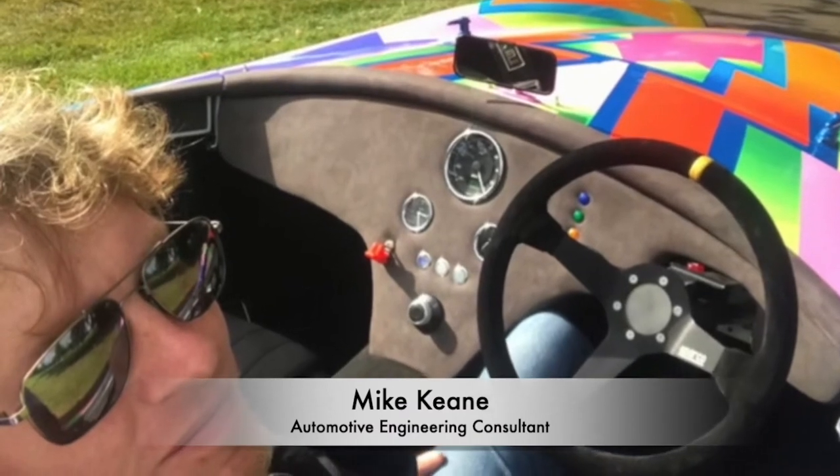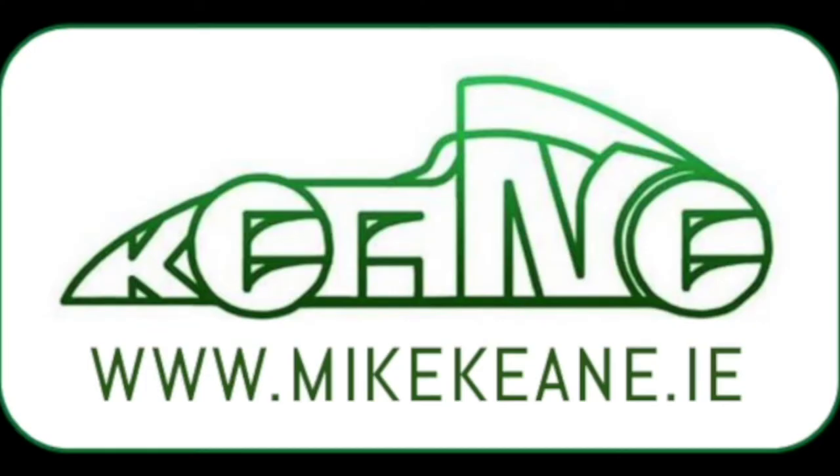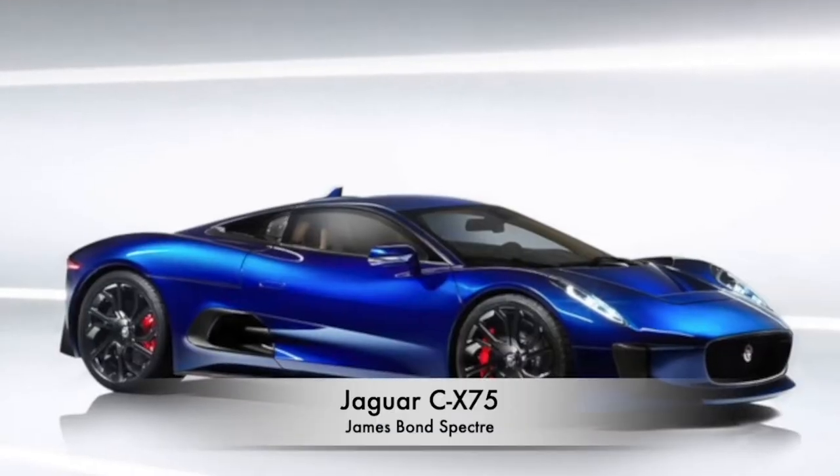My consultancy delivers bespoke and sustainable transport solutions. Previously Mike has led vehicle development programs for Ford, Williams Formula One Advanced Engineering, Nissan, Jaguar, Land Rover and Aston Martin. Mike has also worked on projects as diverse as hybrid supercars to off-road electric vehicles. Most impressively, Mike worked on the James Bond movie Spectre — on the baddies' car, the Jaguar CX75.